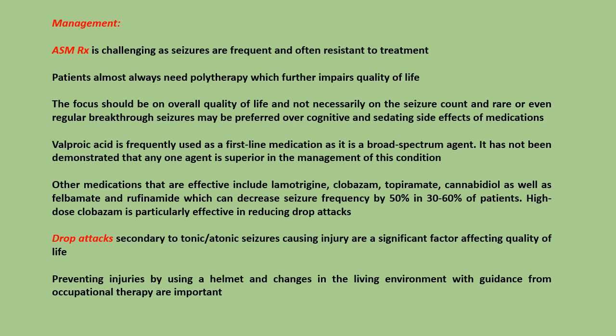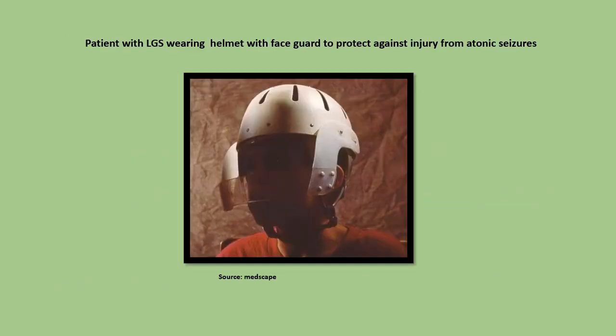High-dose clobazam is particularly effective in reducing drop attacks. Drop attacks secondary to tonic/atonic seizures causing injury are a significant factor affecting quality of life. Preventing injuries by using a helmet and changes in the living environment with guidance from occupational therapy are important. This figure shows a patient with Lennox-Gastaut syndrome wearing a helmet with a face guard to protect against injury from atonic seizures.